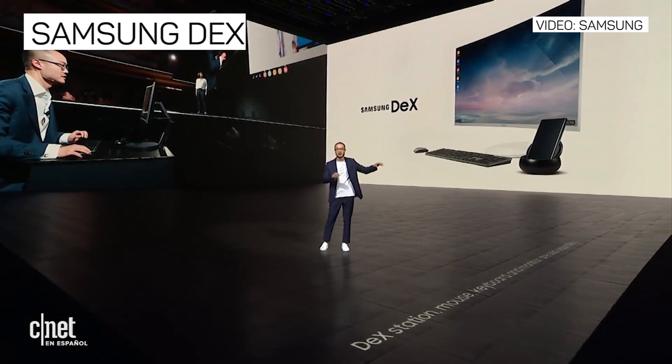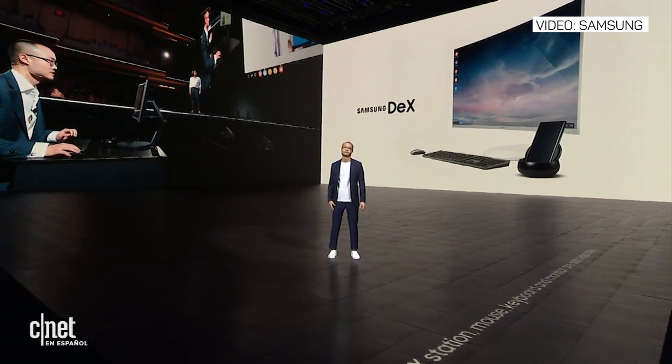Extending it to a monitor, mouse, and keyboard. This is what I travel with. No laptop, no bulky bag.